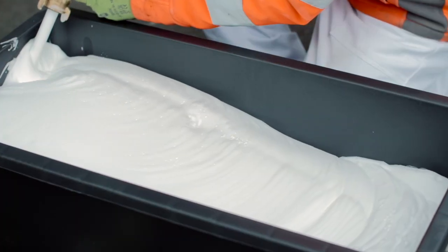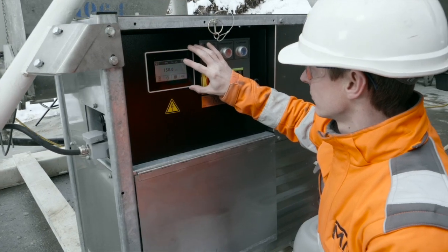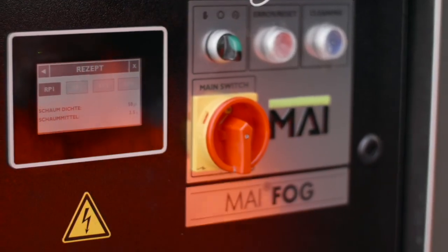Here in Carinthia, My International has developed globally unique production equipment that can provide 12 different formulations for every conceivable application in the construction industry at the touch of a button.